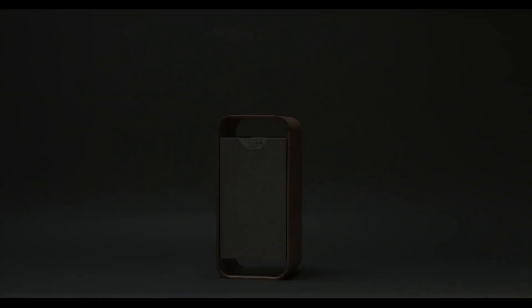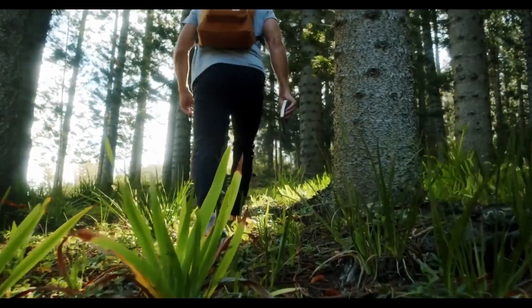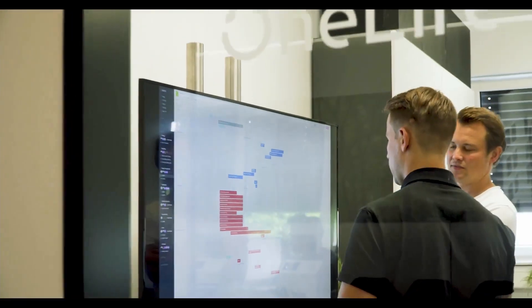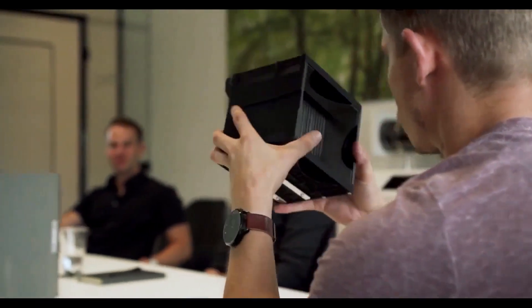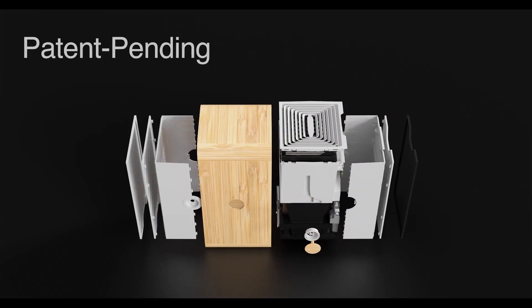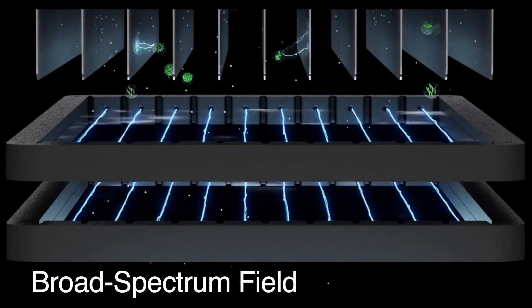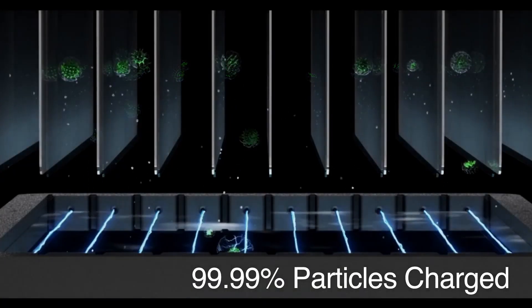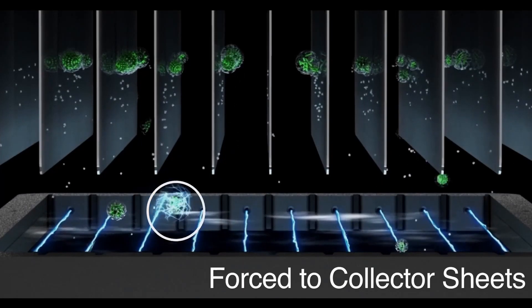One Life X is the future of air purification. At One Life, our vision is simple: to empower the world to breathe better. After extensive research, our team made a game-changing breakthrough in air purification. Our revolutionary One Life X cleans air at clinical levels, and the power is in our patent-pending plasma filter. By generating a proprietary broad-spectrum plasma field, One Life X is able to charge 99.99 percent of harmful airborne particles immediately.